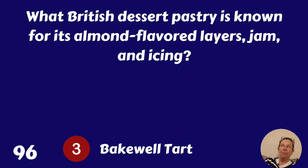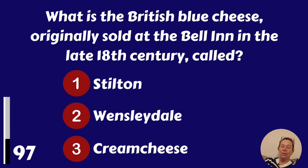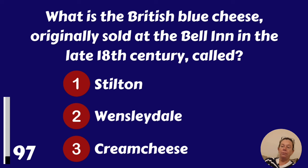What is the British blue cheese originally sold at the Bell Inn in the late 18th century called? Stilton, Wensleydale or cream cheese? It's Stilton.